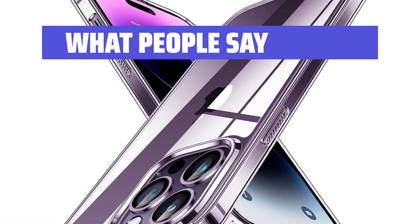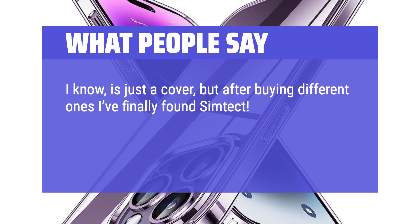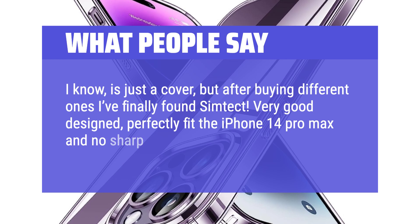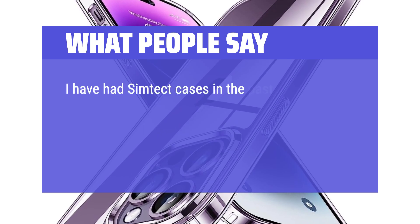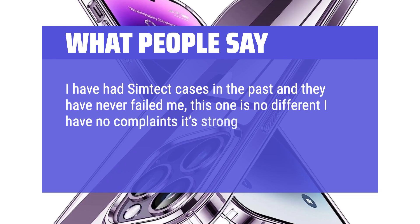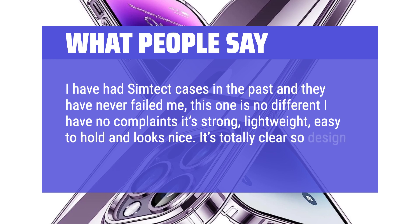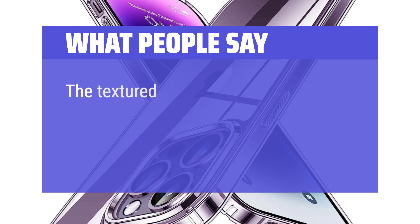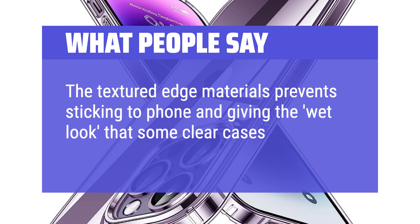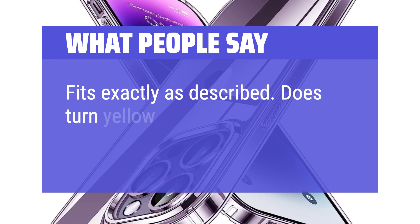What people say: After buying different cases I finally found Syntect. Very good design, perfectly fits the iPhone 14 Pro Max with no sharp cutting edges. I have had Syntect cases in the past and they have never failed me — this one is no different. It's strong, lightweight, easy to hold, and looks nice. It's totally clear so the design and color of the phone are visible. The textured edge materials prevent sticking and the wet look that some clear cases give. Fits exactly as described.